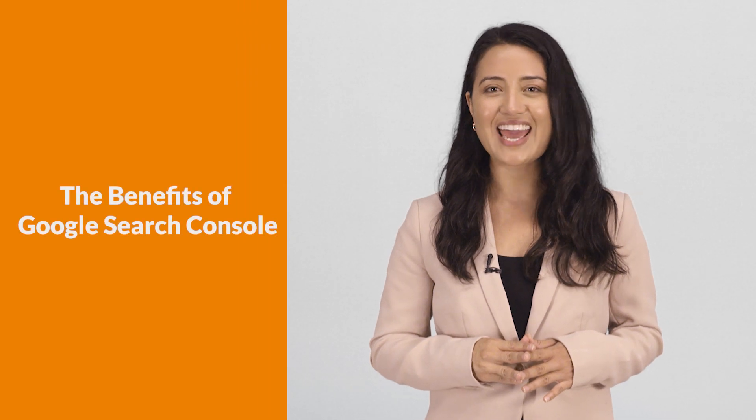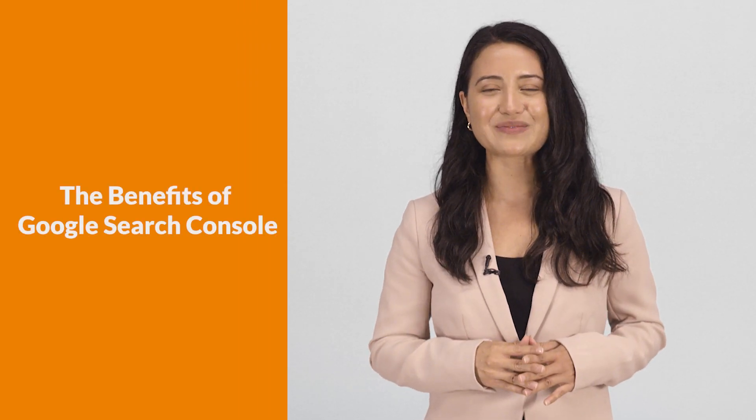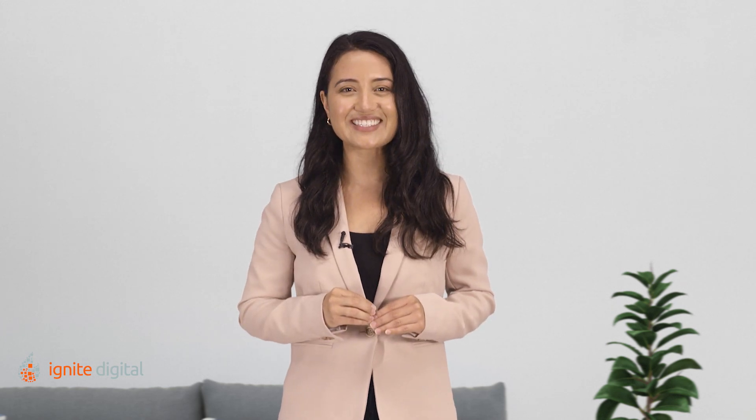The Google Search Console is a free service offered to help you monitor and maintain your site's presence in the Google search results. Anyone looking to find a business, owner, product, or service in your market will be able to find and click on your site, leading to more traffic and potential sales.